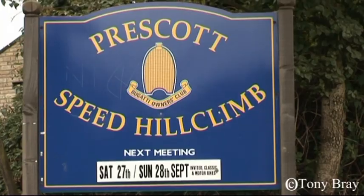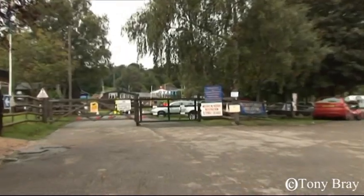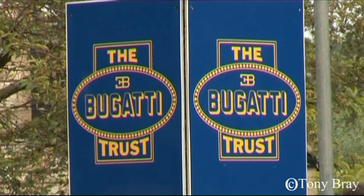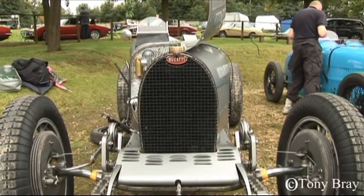Welcome to Prescott Hill Climb for rounds 29 and 30 of the Nicholson McLaren British Hill Climb Championship. Prescott is a superb hill in Gloucestershire run by the Bugatti Owners Club. In the background here we have a superb example of a Bugatti Type 37A, and later in the day we're going to take a trip up the hill with Stephen Gentry.